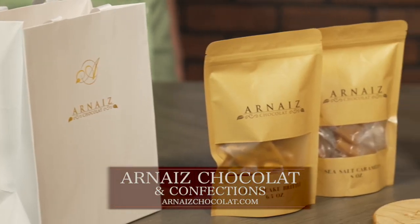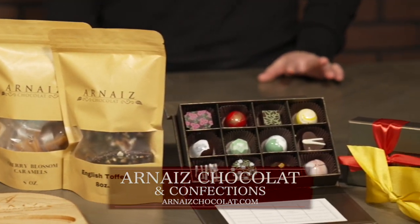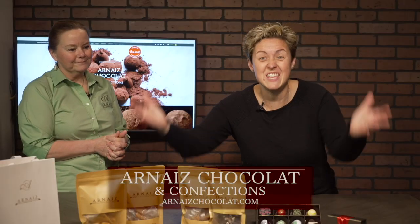If you're looking for something sweet or to send something nice to a friend or family member, check out their site and order some of this Amazza chocolate today.